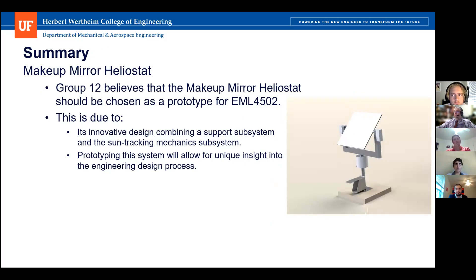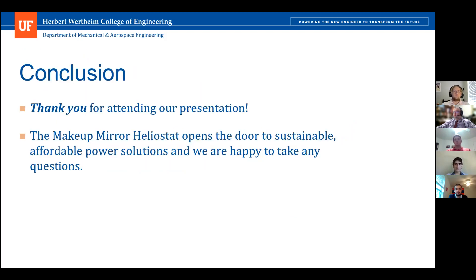In summary, Group 12 believes the Makeup Mirror Heliostat should be chosen as the prototype for EML 4502. This is due to its innovative design which combines the support subsystem and the sun tracking mechanics subsystem. Prototyping the system will allow for unique insight into the engineering design and prototyping process. We hope the Makeup Mirror Heliostat opens the door to sustainable power solutions, and we are happy to take any questions.